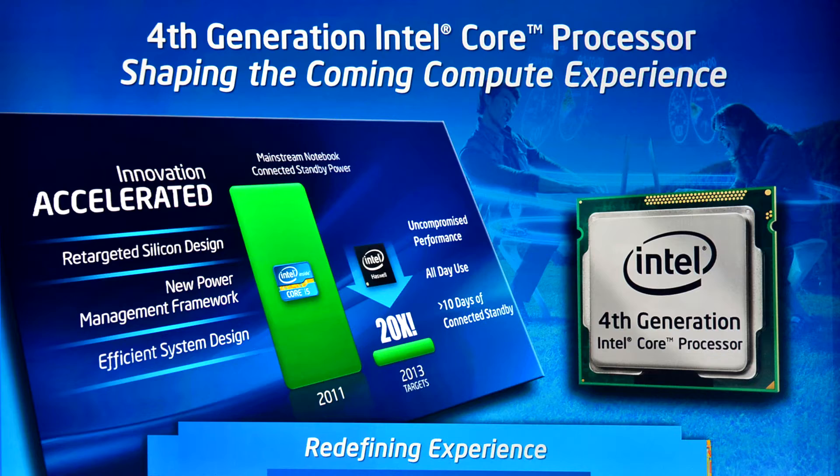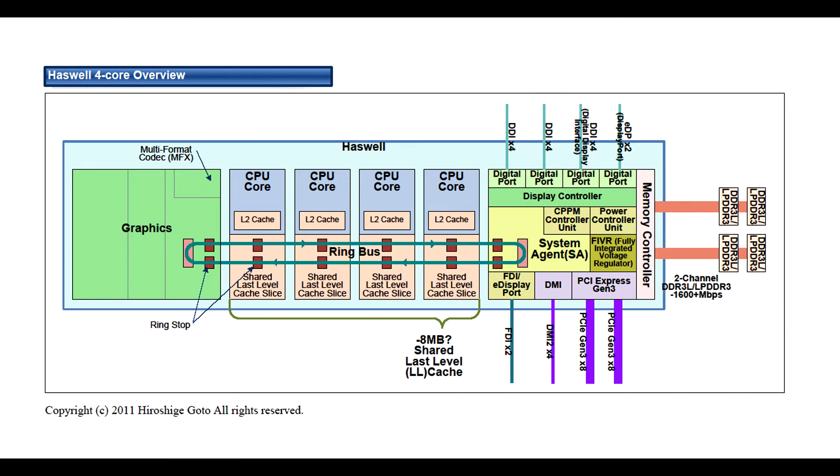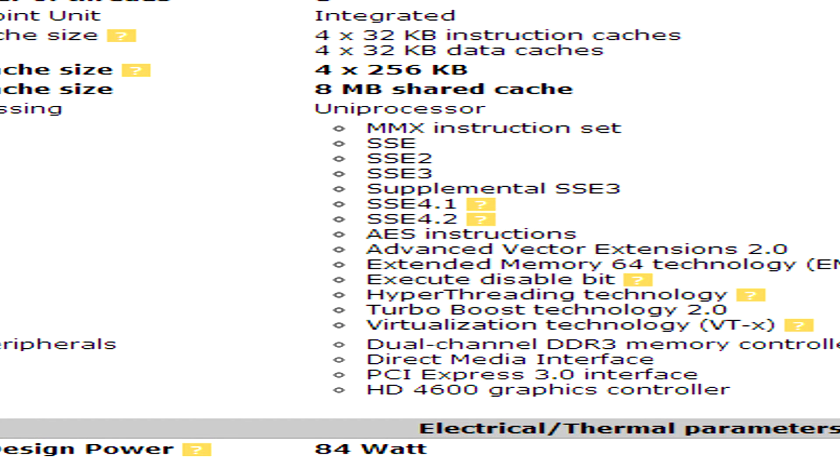First, I'll run into the architecture. Haswell brings much lower TDP, which refers to how much power it will be consuming. The power consumption is about 84 watts.